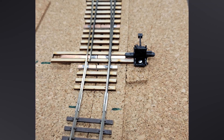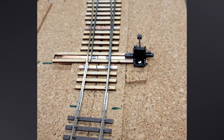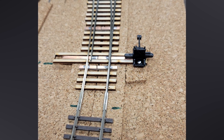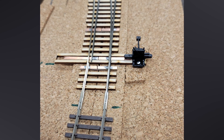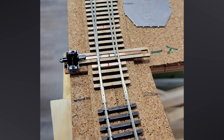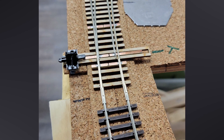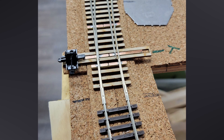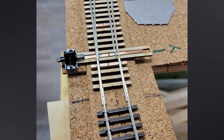A couple days later, I carefully descended the stairs again and spent about 15 minutes installing the ground throw at the east switch in Basin. Once again, 15 minutes was about all I had stamina for. The next day I was back in the basement again, this time installing the west switch ground throw. Fifteen minutes a day seemed to define the amount of time I could stand for about a week or so.